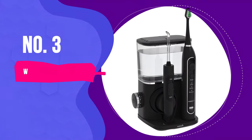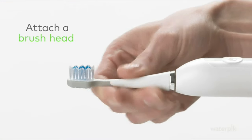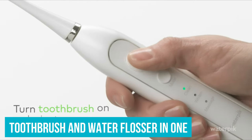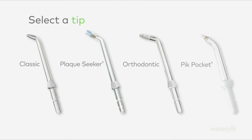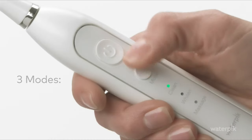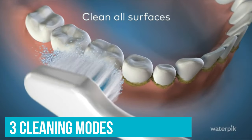Number 3: Waterpik Complete Care 9.0. The Waterpik Complete Care 9.0 delivers two oral hygiene must-haves in one fell swoop, by combining a separate sonic toothbrush and water flosser in one compact device, making it cost-effective and space-saving. Offered with a host of extras — such as five water flosser tips, two brush heads, a storage case, and travel case — the Waterpik Complete Care 9.0 also features three cleaning modes and a beveled tongue cleaning feature.